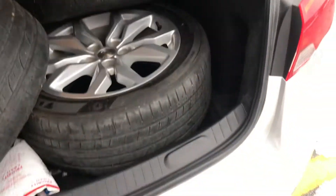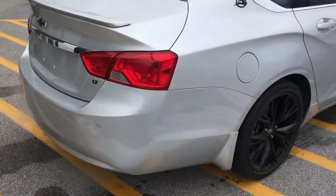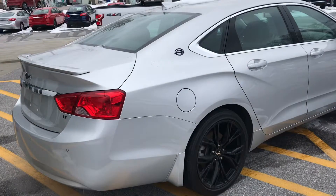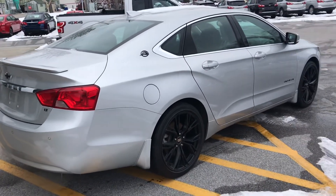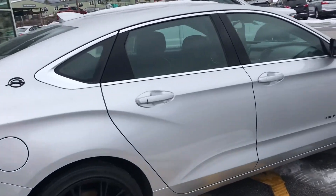Take it from someone who owned a couple of Impalas years ago — at the time I thought the Impala was the best riding car out there. This vehicle is very well kept and in beautiful shape.